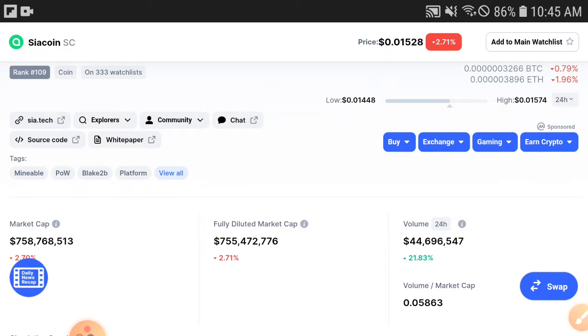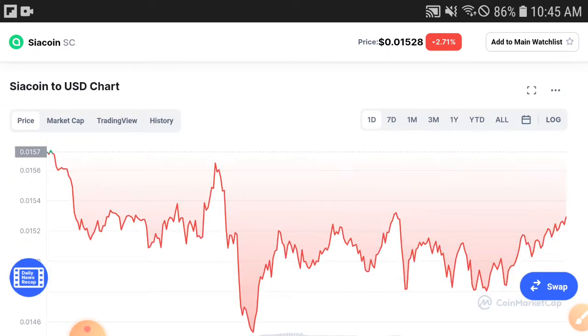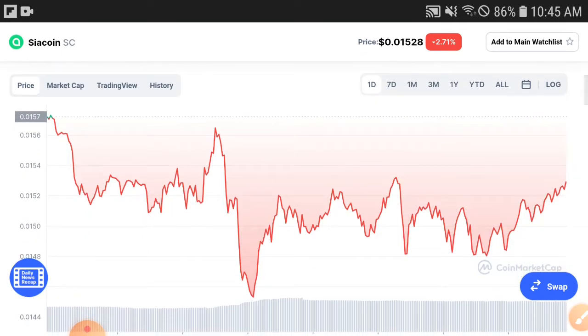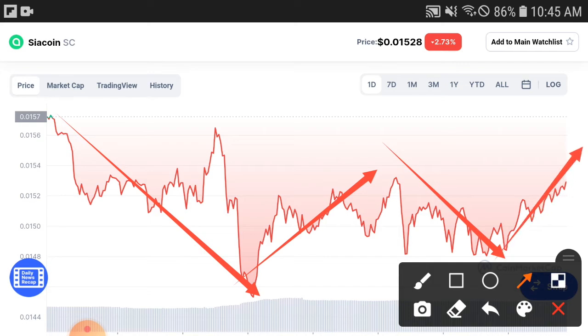The market cap is increasing and the price is decreasing by about 2.71 percent — both are roughly the same. But I hope they will turn positive and give you a profit. Checking the Siya coin price chart, the condition is bad right now. You can see in the last 24 hours it has dumped down, but this is temporary.